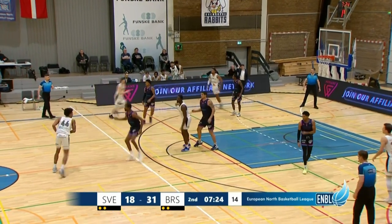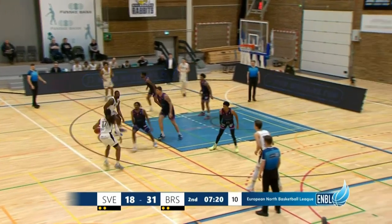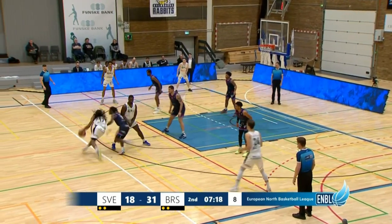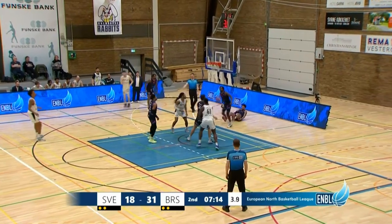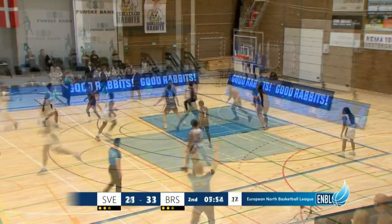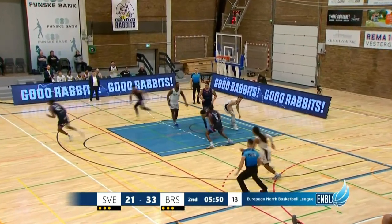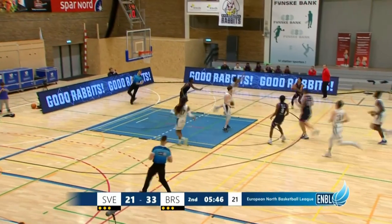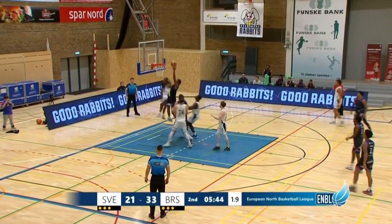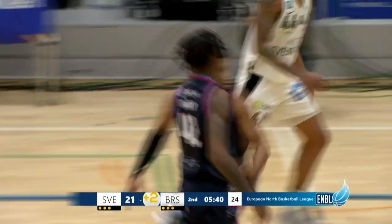Svenborg to inbound here. Mortensen finds right. Here's Penn, top of the three-point line — it's got Keely Johnson on it. Mortensen for three — drains it. Nice move inside, but again Svenborg can't convert — they've had a number of good looks inside. And here is a good look inside as Levi Bradley extends the Flyers lead.